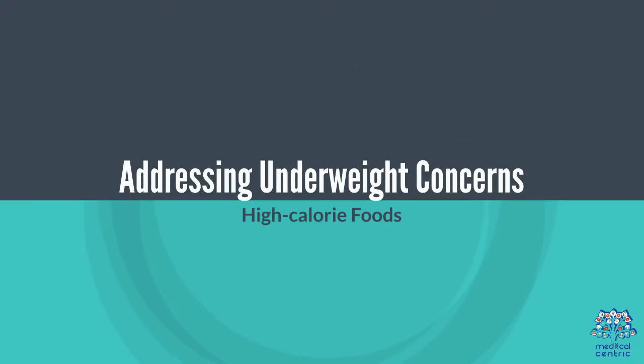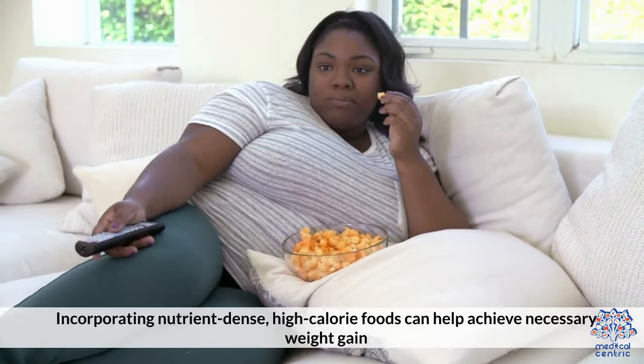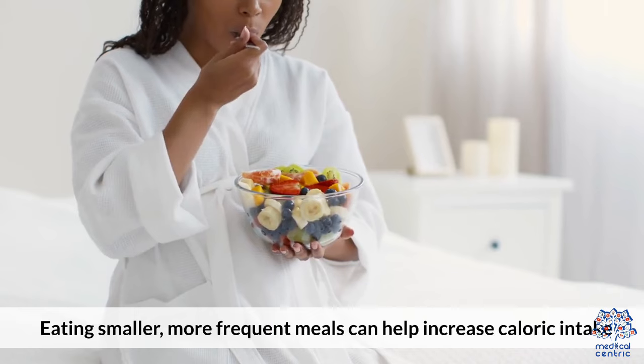Addressing underweight concerns: incorporating nutrient-dense, high-calorie foods can help achieve the necessary weight gain. Eating smaller, more frequent meals can also help increase caloric intake.